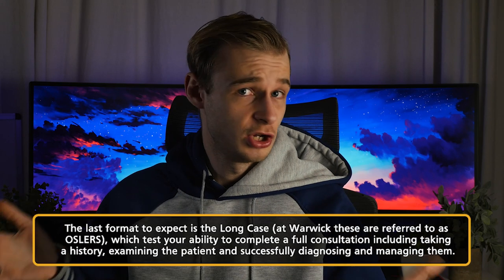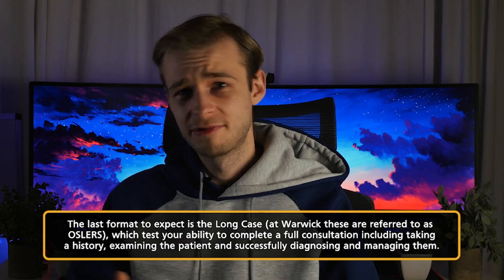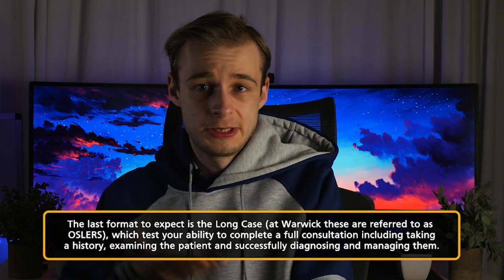The last thing I'm going to talk about is something called a long case, which varies hugely by medical school. At Warwick, these are called Oslers — the Objective Structured Long Examination Record — named after William Osler. Long cases usually appear around finals, and they involve going to see a patient, taking a history, and performing an examination of your choice. So if they've got chest pain, you might examine the heart; if they've turned yellow, you might do a gastrointestinal exam. It's a holistic assessment from start to finish: history, exam, reporting findings to an examiner, and then being grilled on the underlying pathophysiology.